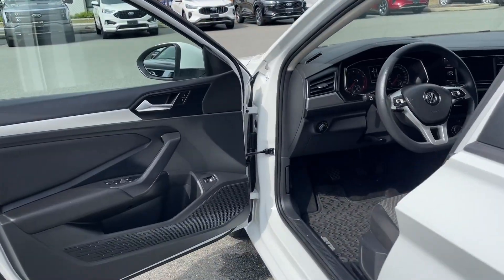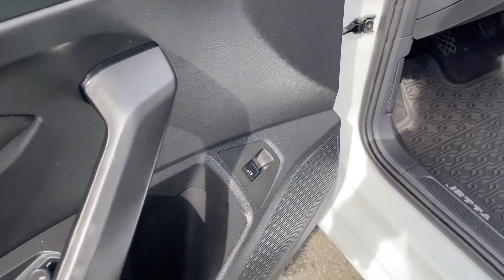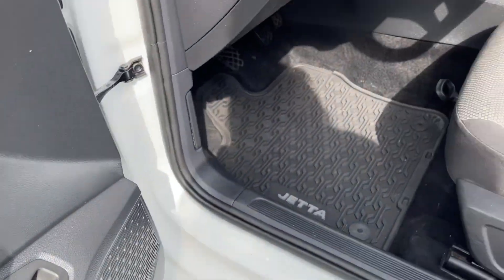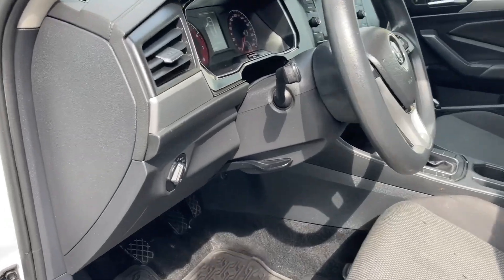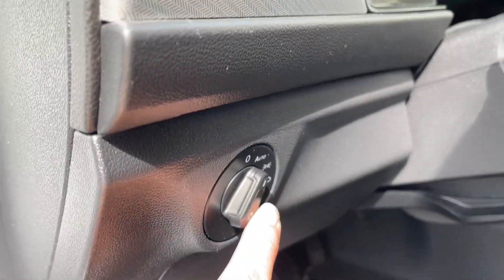The speaker in the door as well as power locks, windows, and mirrors. You also have the release for the trunk located here. Both driver and passenger seats are manually adjusted, with all-weather mats on the floor, and you have your lighting controls located here.